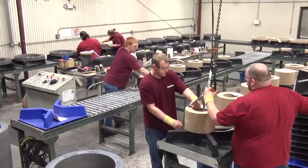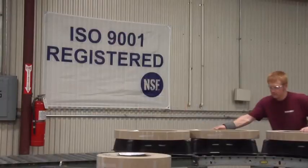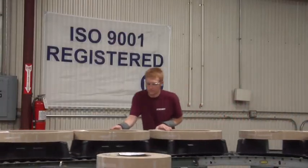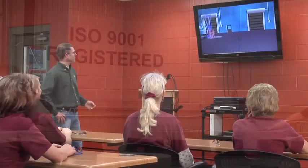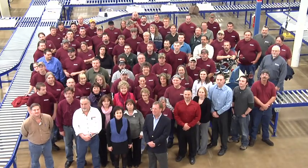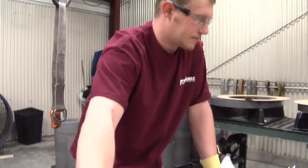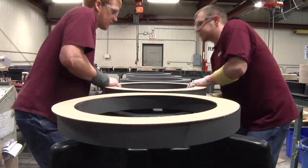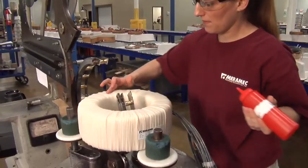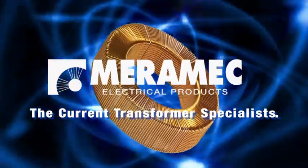Our commitment to quality is understood and maintained throughout our organization. Our facility is ISO 9001:2008 certified, and all employees are fully trained in our documented procedures. Every member of our company has a stake in assuring that each detail meets or exceeds the level of quality and efficiency our customers have come to expect from Merrimack. Merrimack — we are the current transformer specialists.